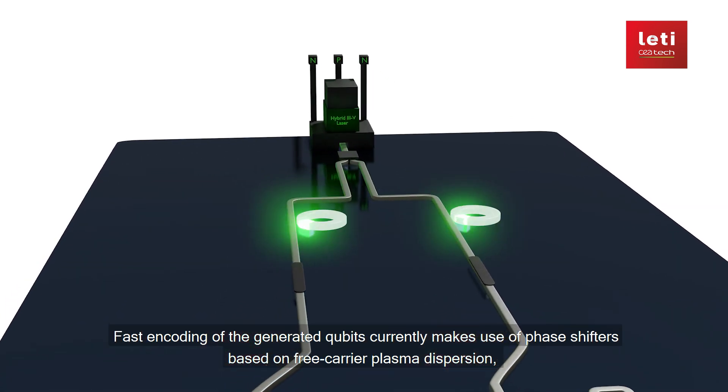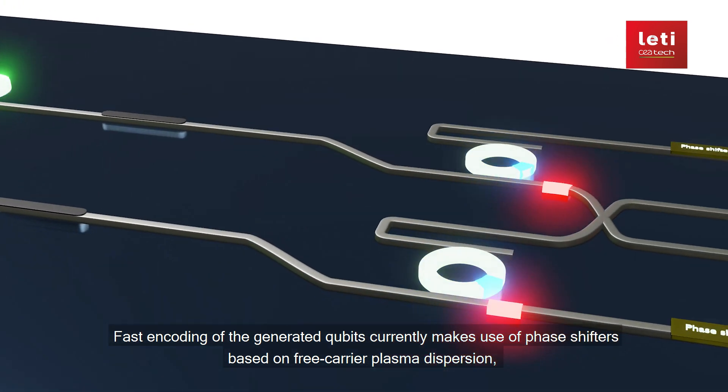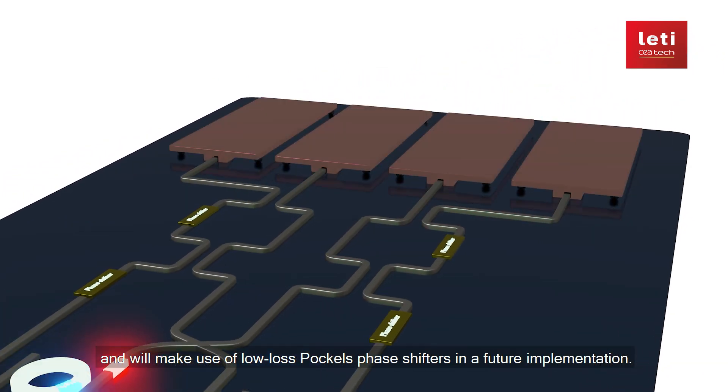Fast encoding of the generated qubits currently makes use of phase shifters based on free carrier plasma dispersion, and will make use of low-loss POCL phase shifters in a future implementation.